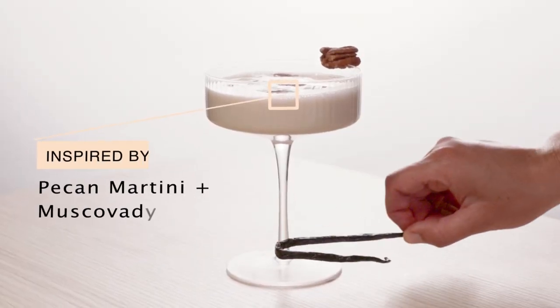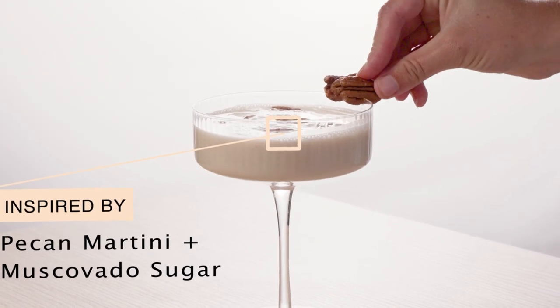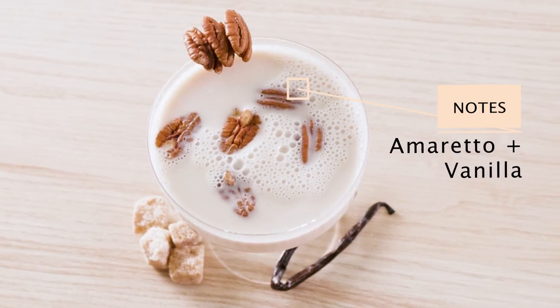Then we have Pralines and Cream. Inspired by pecan martini and muscovado sugar, it's a little sweet, a little nutty, and totally delicious. Amaretto and vanilla were made for each other.